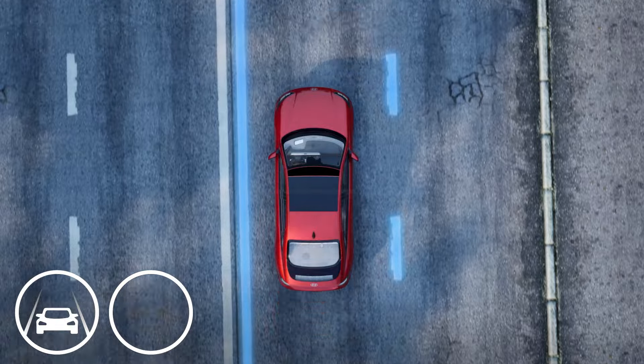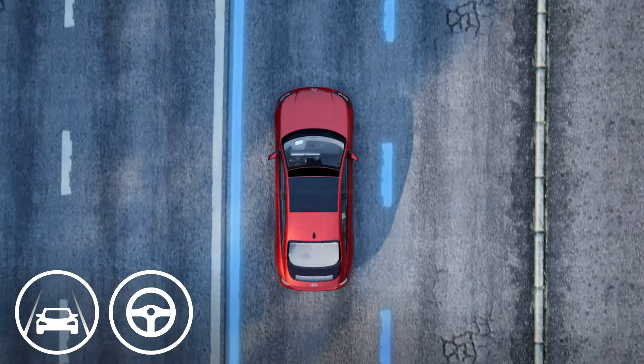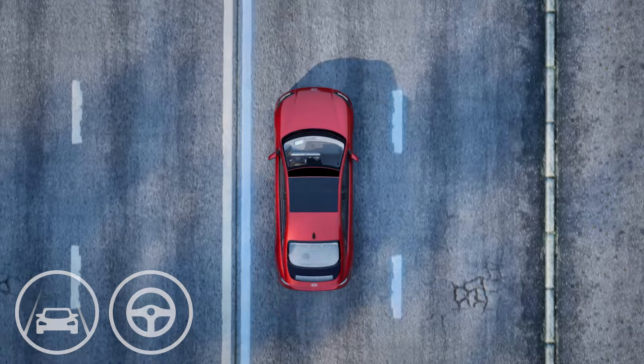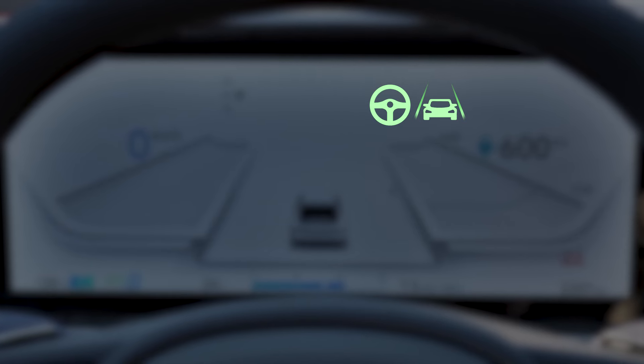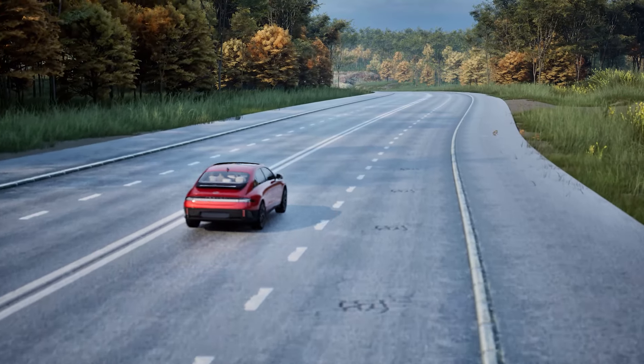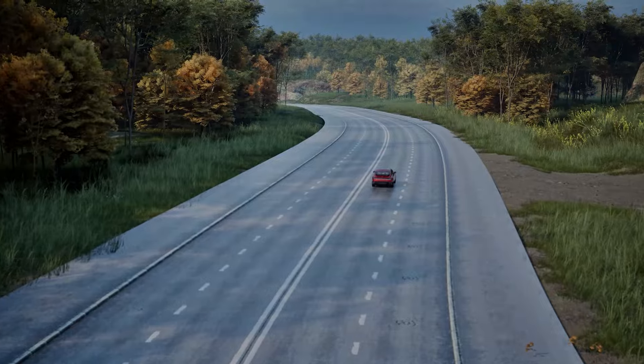The Lane Keeping Assist and Lane Following Assist technology add a lot of driving convenience, making the driving experience more enjoyable and easier to manage. However, it is important to remember that these features do not always operate. It's critical that the driver always holds the responsibility to safely drive and control the vehicle.